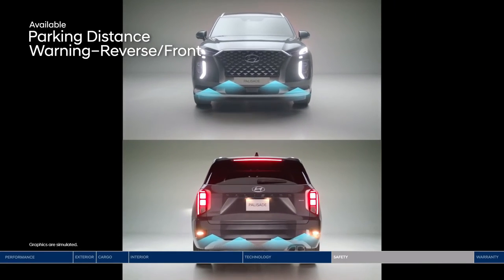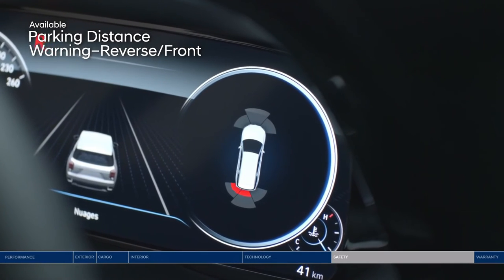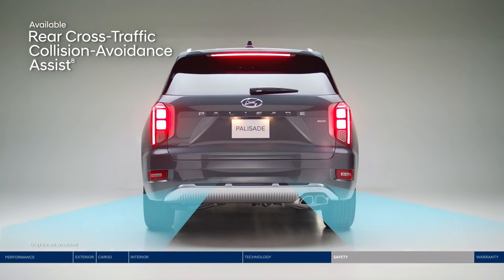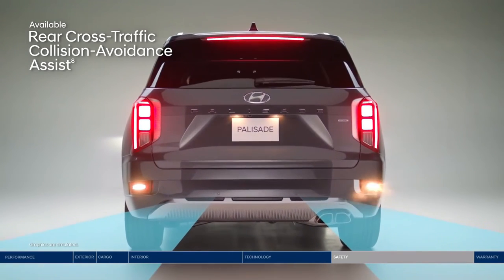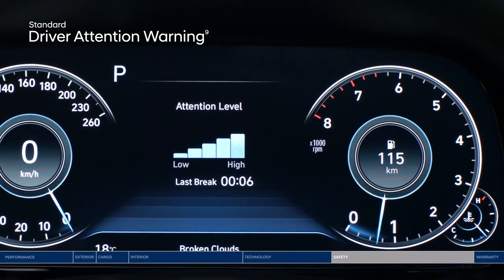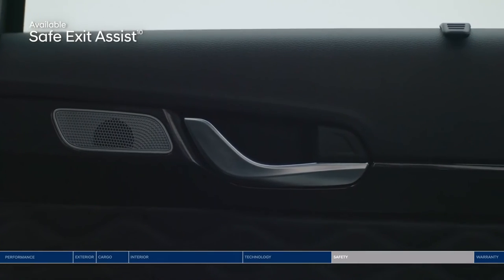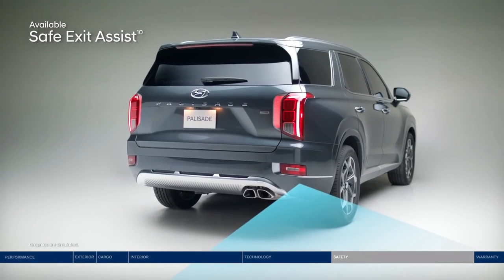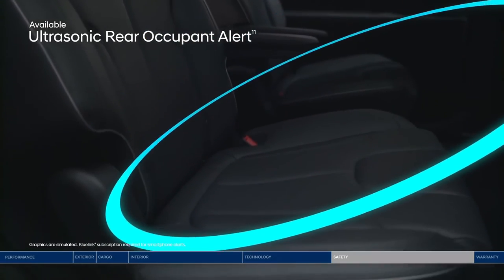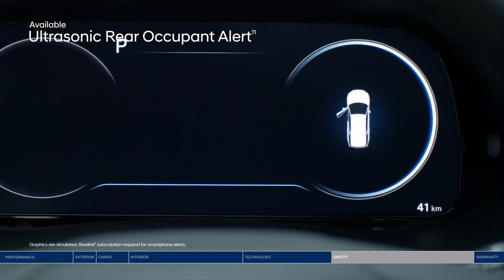Park into even the tightest parking spot worry-free with Parking Distance Warning, which sounds an alert as you approach an object in front or behind, increasing in frequency as you get closer. Rear Cross-Traffic Collision Avoidance Assist makes navigating busy parking lots a breeze, warning you of vehicles approaching from the side and applying braking if no action is taken. Driver Attention Warning monitors signs of driver fatigue and suggests when to take a break. Safe Exit Assist locks the rear doors if a vehicle is detected approaching from behind in the adjacent lane, even after the ignition is turned off. An Ultrasonic Rear Occupant Alert helps prevent children or pets from being accidentally left behind, using ultrasonic sensors to monitor the rear seats and send an alert to your smartphone through BlueLink when movement is detected.